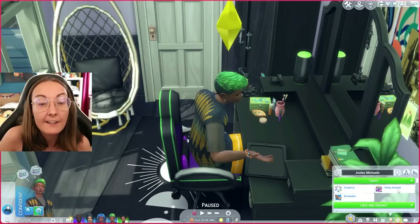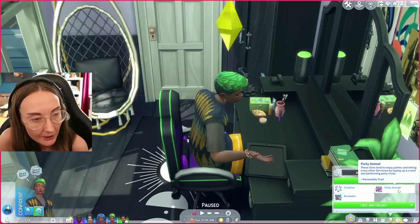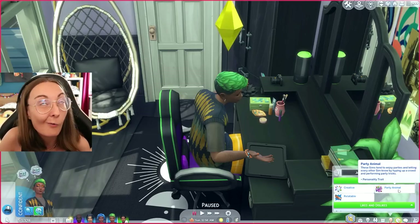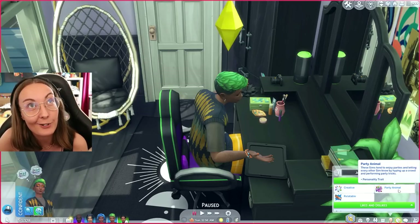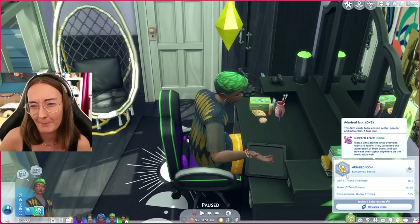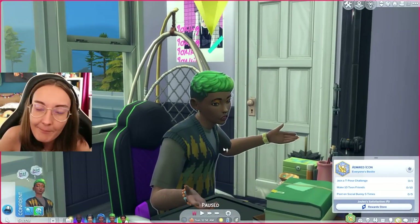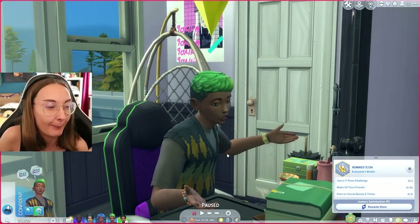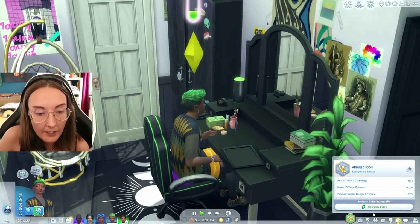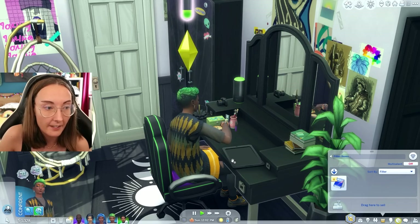Jules is creative and also a party animal - I wanted to use teen traits as much as possible. They were extremely popular in San Myshuno. They also have the teen aspiration of wanting to be an invited icon, which makes perfect sense. Look at this face - you couldn't imagine any other future for this kid. Their mum has told them they can go to Thrifty if they get their homework done this morning. It's Sunday afternoon now.